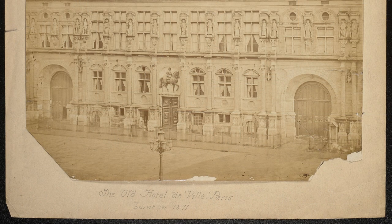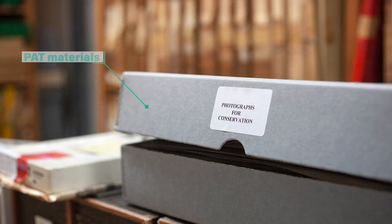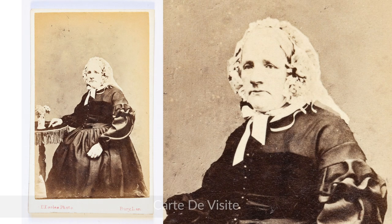Highly susceptible to silver oxidation because of the small size of particle, the silver oxidizes into ions, migrates and reduces back to metallic silver. Oxidation is caused by environmental pollutants but also contact with poor quality storage and mounting materials, and is accelerated by high heat, humidity and exposure to light. The structural character is what gives albumen prints their incredible resolution but also leaves them particularly vulnerable to the environment.